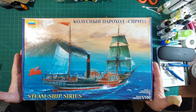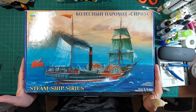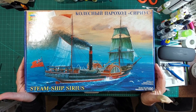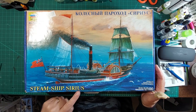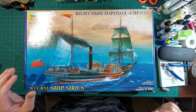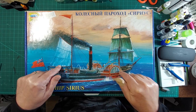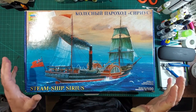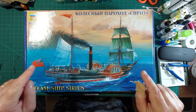Hello boys and girls, welcome back. Got a big box from Zvezda, which is a Russian firm - it even says made in Russia on there - of the steamship Sirius. A quick look on Scale Mates and it says this was from 2003, with the artwork signed 2002, so that sounds about right.